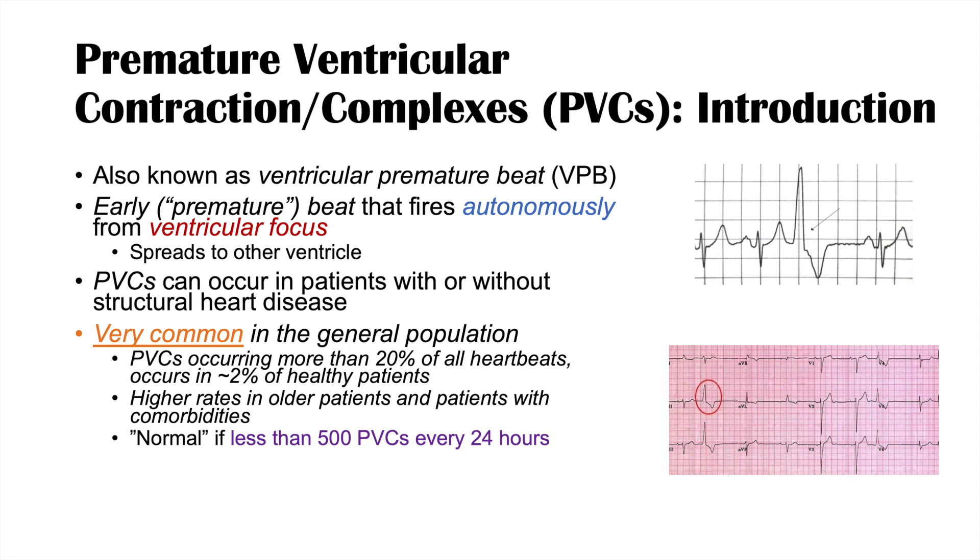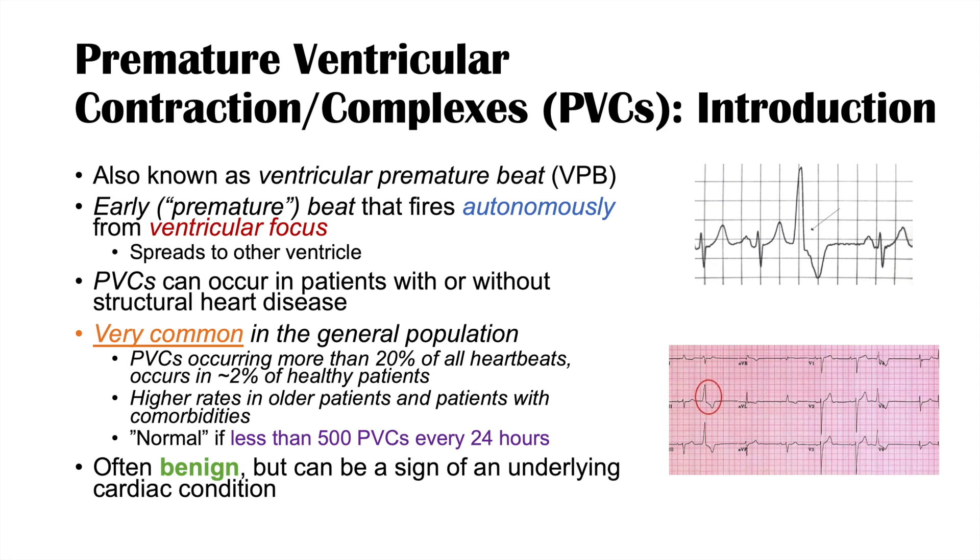We consider PVCs normal if there are fewer than 500 PVCs every 24 hours — quite a few before we become very worried. PVCs are often benign, but they can be a sign of underlying cardiac conditions. So although many people have PVCs at certain times, we always have to have underlying cardiac conditions in the back of our minds.